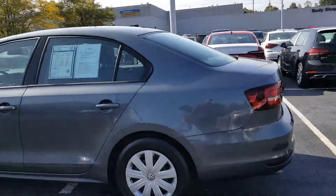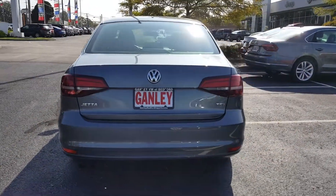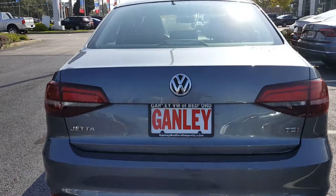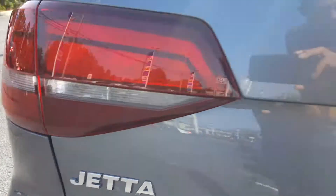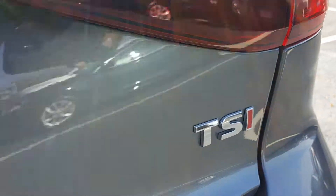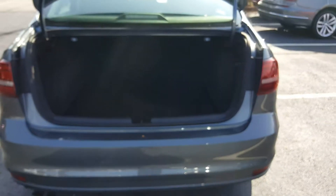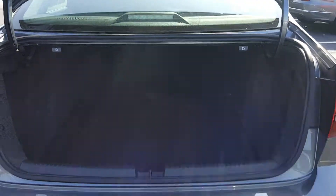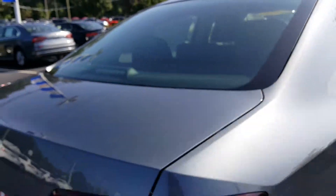Coming around the back, you got the Volkswagen emblem at the center, tail lamps, brake lamps, the Jetta badge, and the TSI badge on the right hand side. Clicking open the trunk, there's a good amount of room in there, and underneath you'll find your tools, essentials, and spare tire. It also has a third LED brake light, which is a great safety feature for visibility.